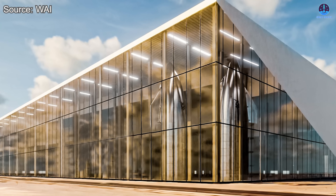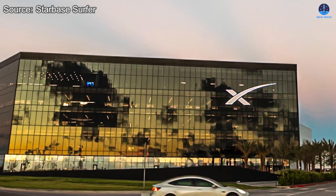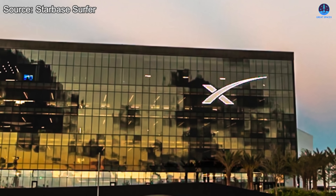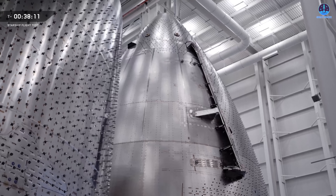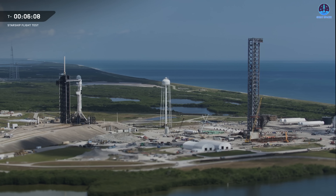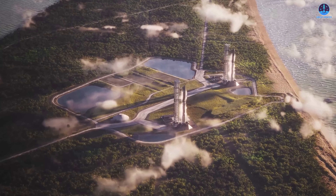The true heart of Starship operations in Florida will be the upcoming manufacturing facility, often referred to as Star Factory Florida. It's likely to take shape once the ongoing expansion of the Roberts Road area is complete. Once operational, Star Factory Florida will greatly accelerate Starship production using advanced manufacturing techniques such as high-precision welding and large-scale 3D printing, with streamlined production lines allowing simultaneous work on multiple vehicles in various stages of completion.